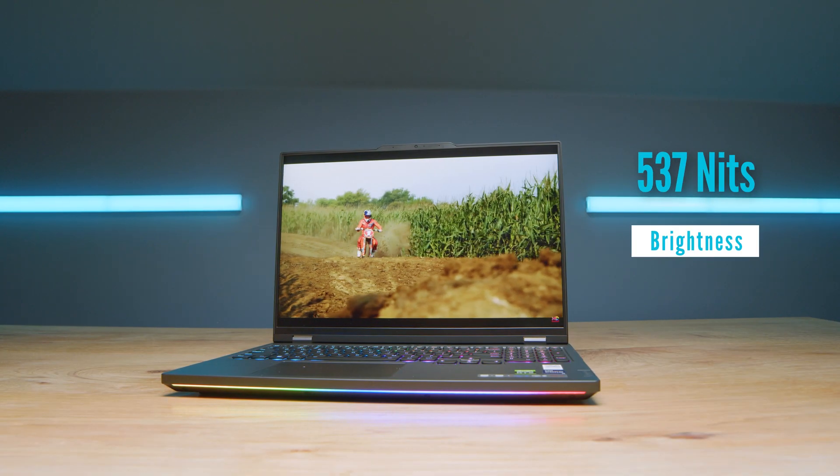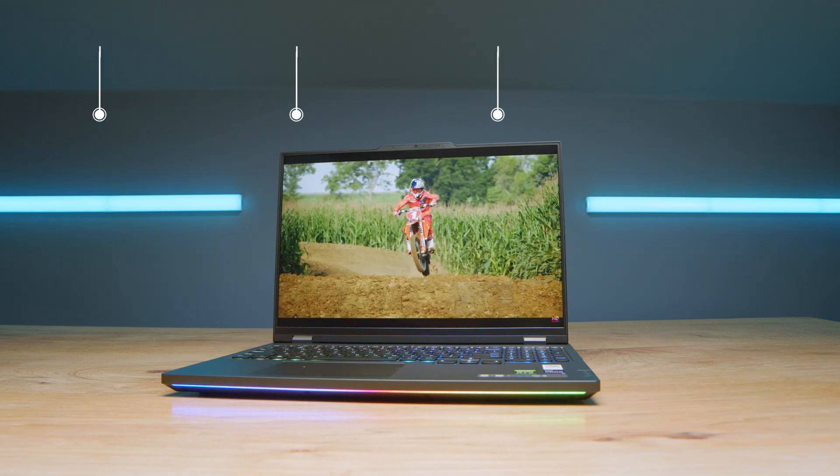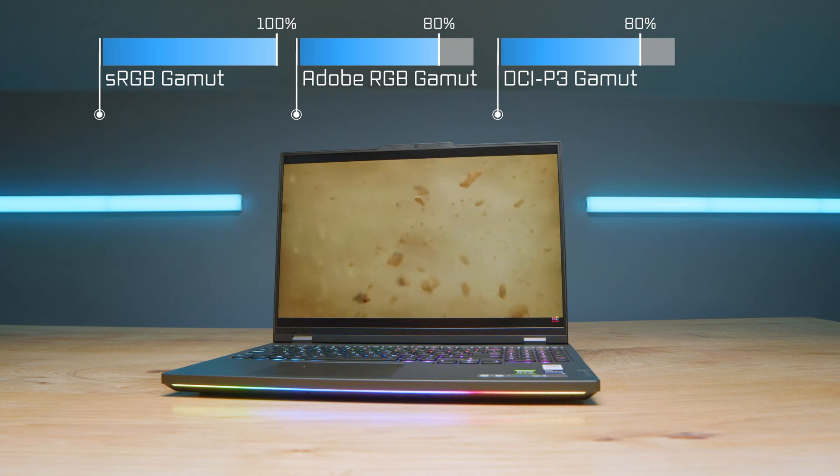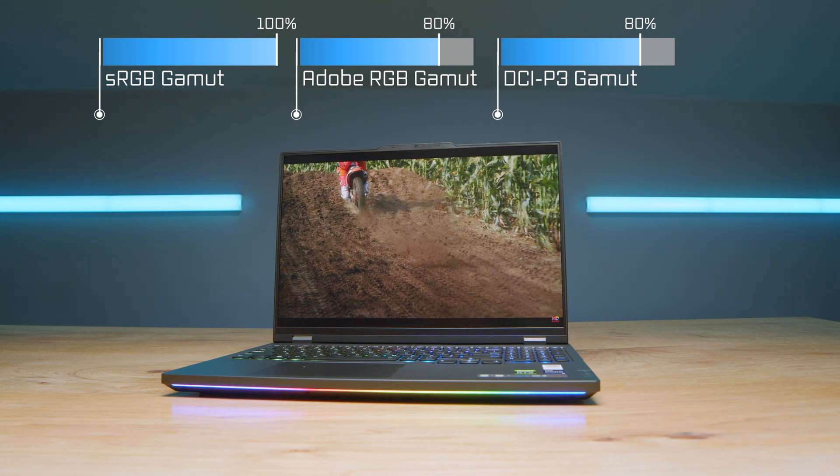Speaking of the usability of this laptop, the upgrade path is fantastic. You have two M.2 slots — one occupied, one unoccupied when the laptop ships — and two RAM slots that are swappable. This laptop comes with 32 gigs of RAM, but you could easily open it up and upgrade to 64 gigs. Another amazing part is the bright screen: about 537 nits with 100% sRGB, 80% Adobe RGB, and 80% DCI-P3, all at a Delta E of 0.73.